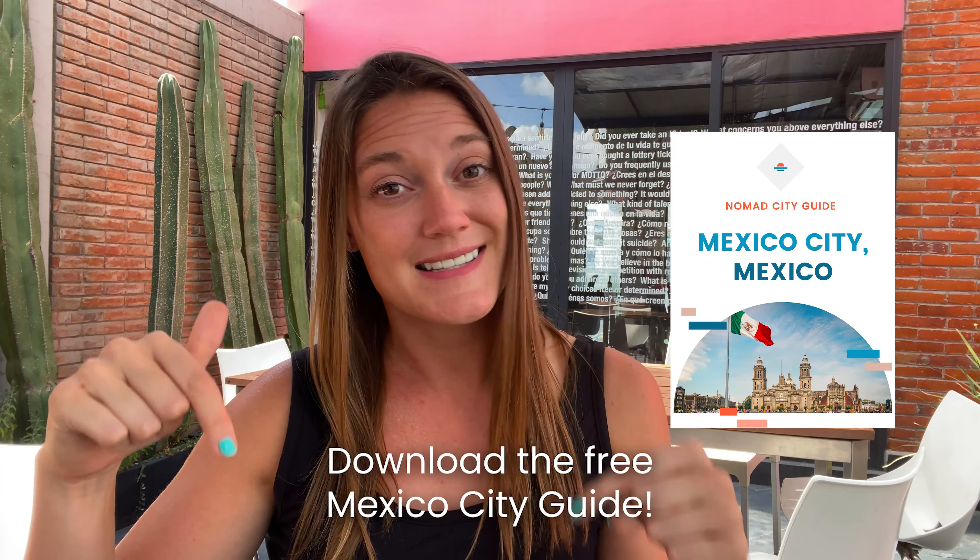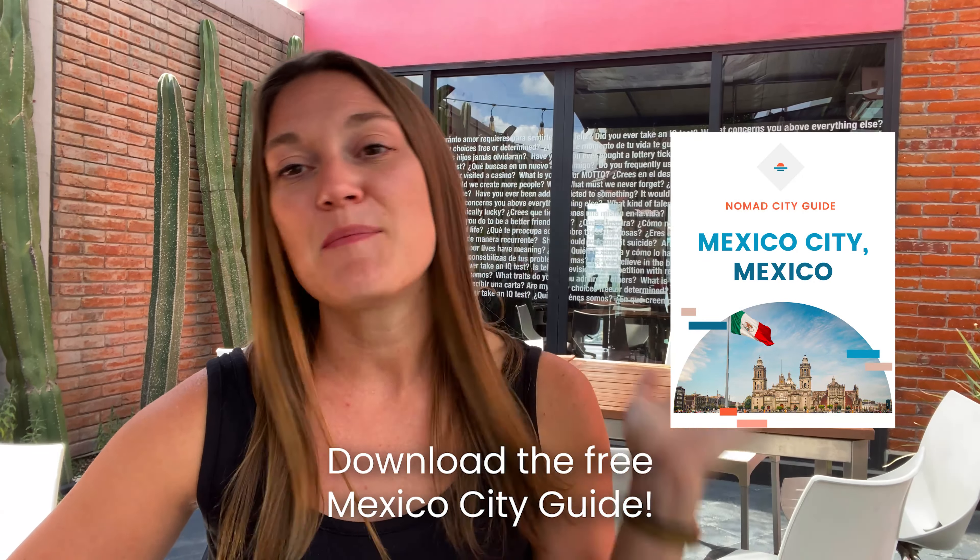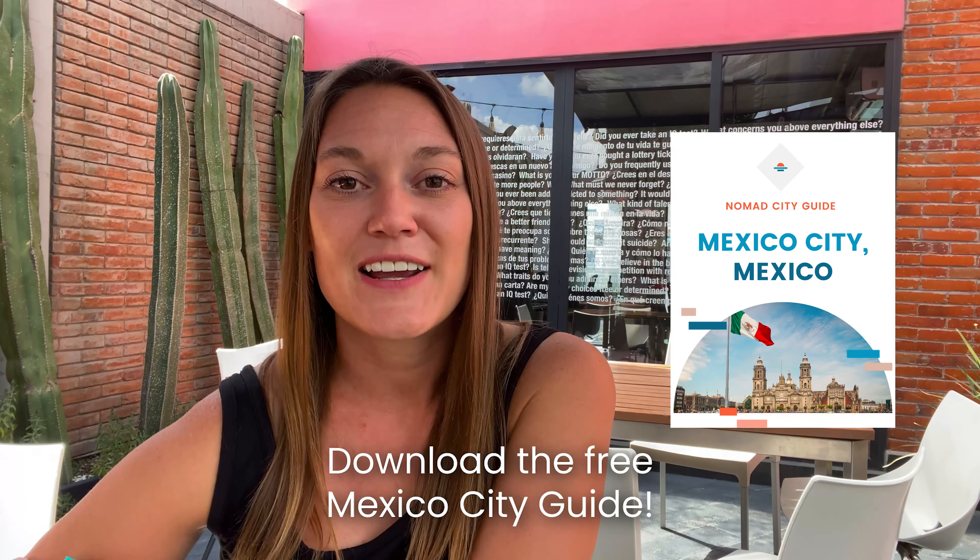Another one I really loved was Blend Station. They have multiple spots here in Mexico City. I visited the one in Condesa and I had one of the most productive work sessions I've had in a really long time — really nice place to visit. If you want to know more about different coworking spaces or cafes, feel free to get my free digital nomad city guide down in the link below. I make these for all the destinations that I go to and I give them away for free, so be sure to grab that down below.